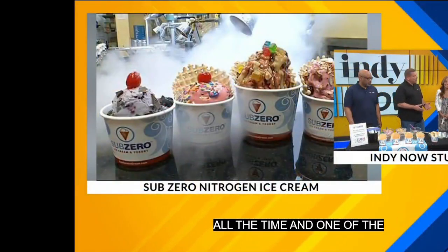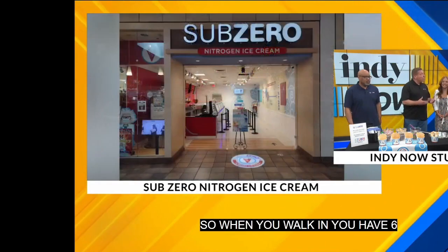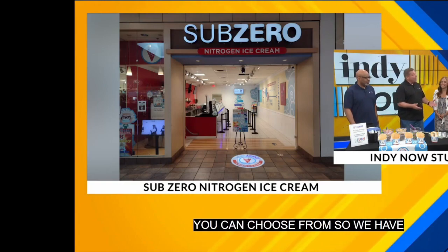What makes this ice cream so unique? That's a great question asked all the time. One of the things that makes us unique is we customize everybody's ice cream. When you walk in, you have six different cream bases to choose from: premium ice cream, low-fat, yogurt, custard, non-dairy, and vegan options, Italian ice and Italian cream.